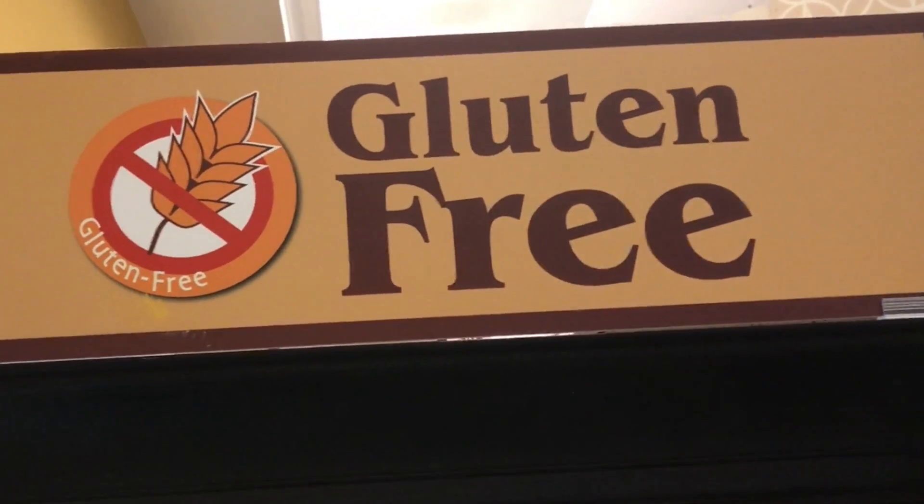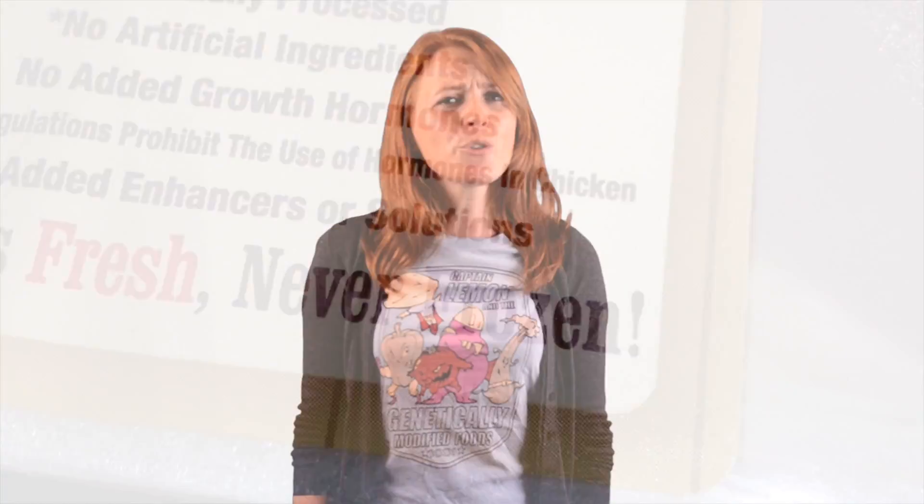Welcome to the show that serves up the real facts behind pop culture food myths. We've all seen how popular it is for food producers to cater to marketing fads — anti-GMO, gluten-free, hormone-free. But there's one in particular that seems to make no sense at all.